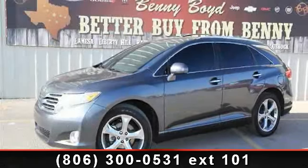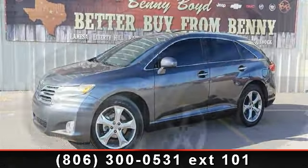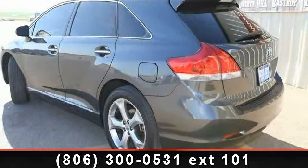Imagine yourself in this 2009 Toyota Venza. This may be the set of wheels you've been looking for. This vehicle comes with a reliable six-cylinder engine, connected to a smooth shifting automatic transmission.